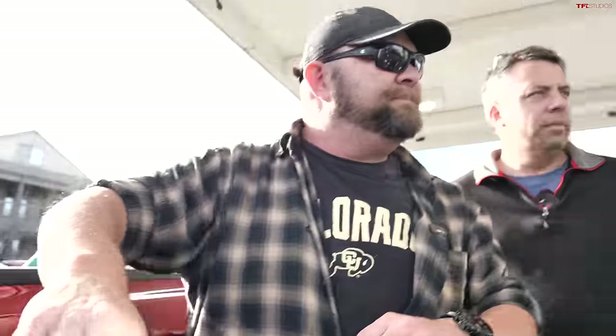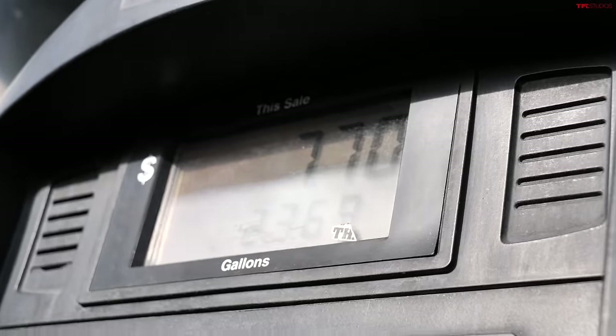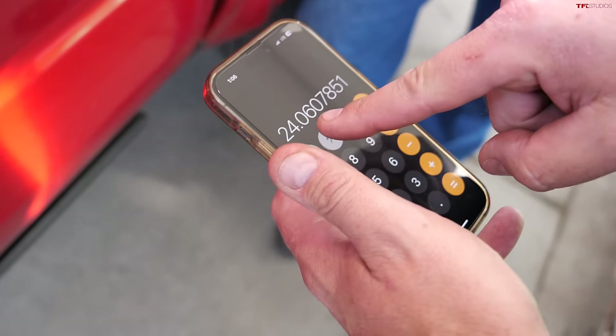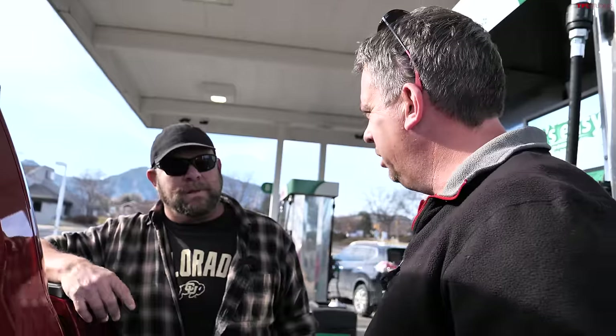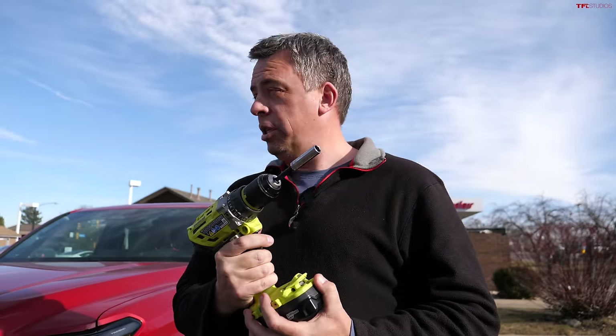The first loop cost us $7.70. Doing the math: 57 miles divided by 2.369 gallons equals approximately 24.1 MPG. The vehicle was actually underreporting its fuel economy — and 24.1 MPG is better than Toyota's EPA highway estimate and better than any turbocharged Ford Ranger we've tested. Score one for the chin spoiler.